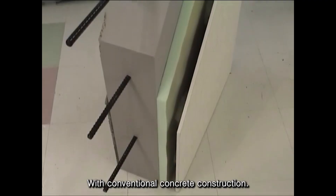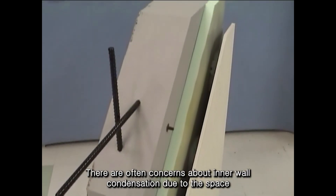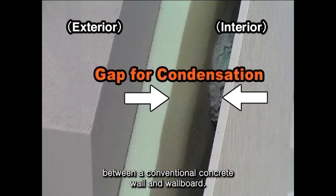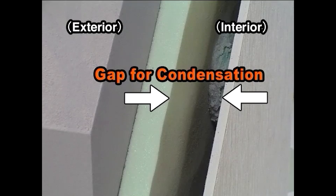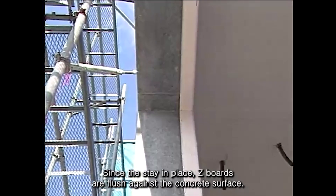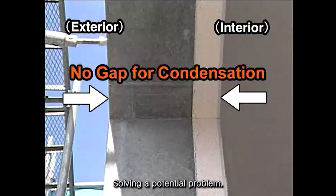With conventional concrete construction, there are often concerns about inner wall construction. Due to the space between a conventional concrete wall and wallboard, mold and mildew can grow, damaging the structure and causing health problems. Since the stay-in-place Z-Boards are flush against the concrete surface, there is no space for possible condensation, solving a potential problem.